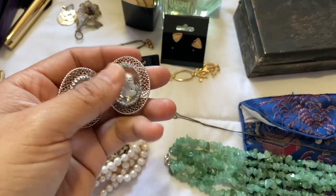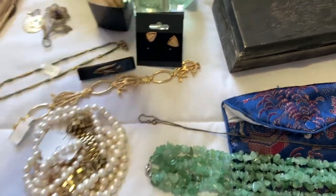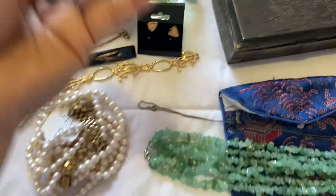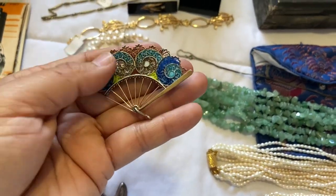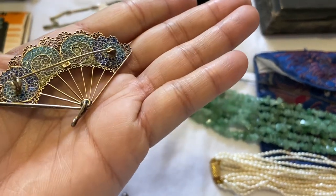This one was pretty nice — I liked the look of it. It's a horse with a bejeweled body. It has no markings but it looked pretty well made so I picked it up. I also got these Whiting and Davis little cameo clip-ons and a silver filigree with enamel brooch — it's 800 silver.